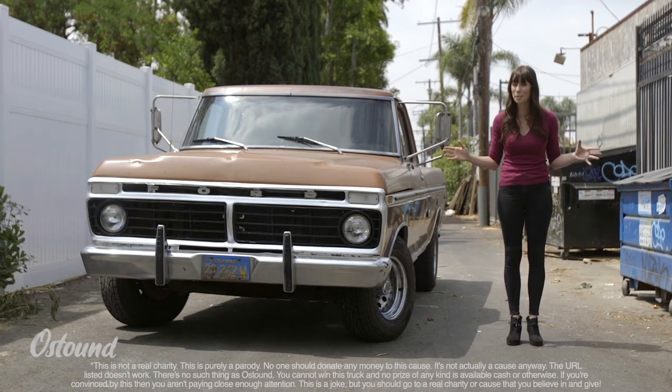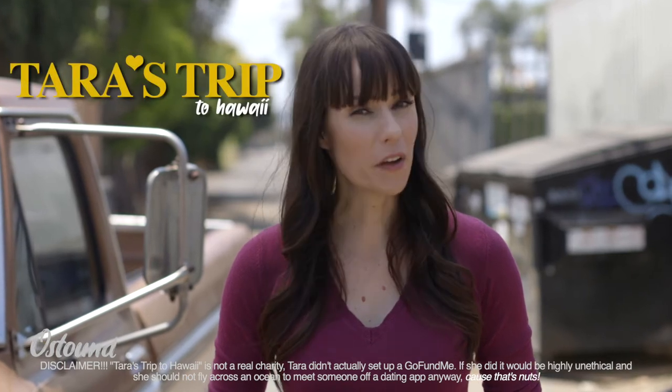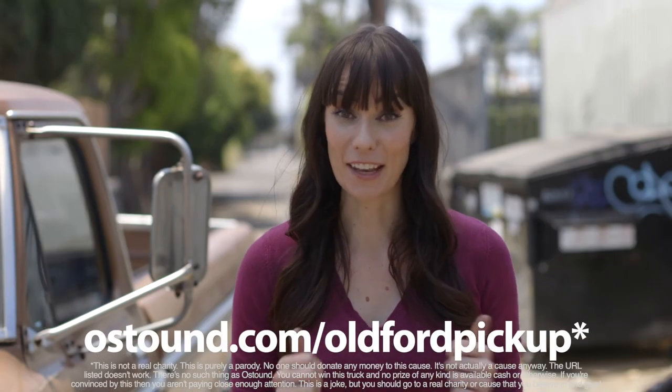Taxes and shipping are gonna be expensive, and we're throwing in $10 cash to spend however you want. But best of all, every donation supports Tara's trip to Hawaii — a GoFundMe page that I set up, which will send me to the Big Island to meet a guy I'm matched with on Bumble. Go to astound.com/oldfordpickup now. Go there, donate, and good luck!